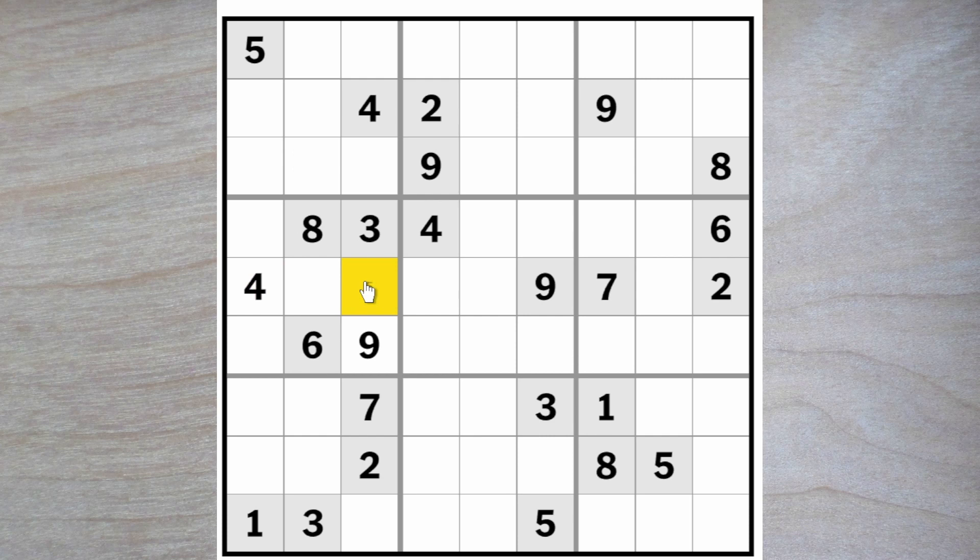I think we can figure out which goes where because this five blocks down, this five blocks over, this five blocks over — here's a five — therefore this must be the one and this must be the five.